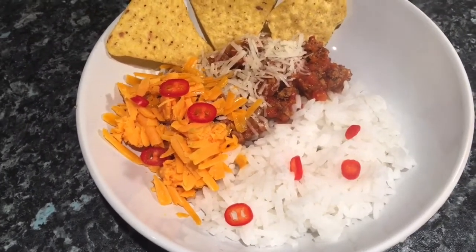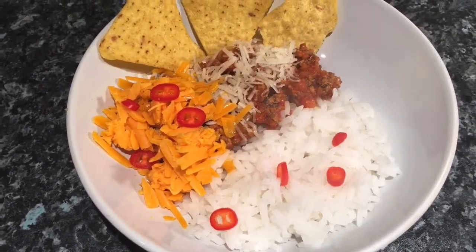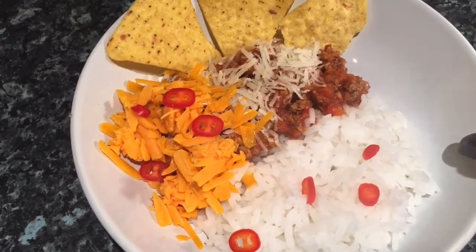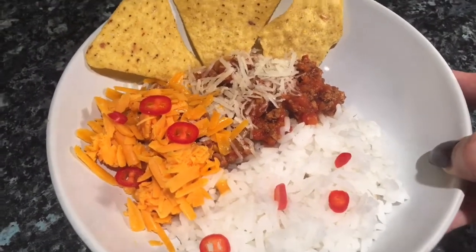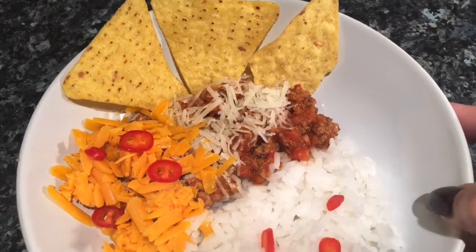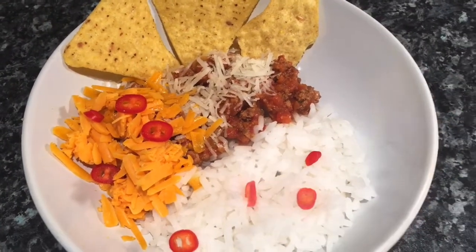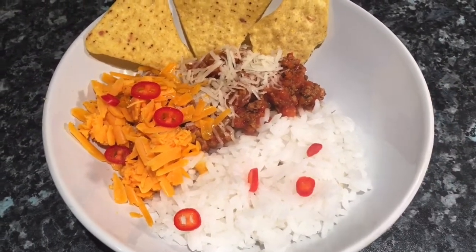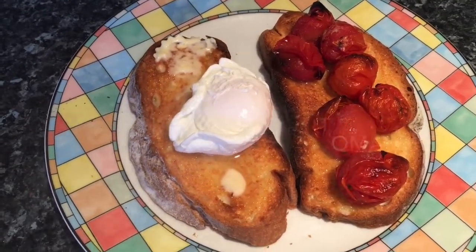I've done rice because gluten-free spaghetti is not that brilliant — it's either al dente, which I'm not too keen on, or it's sloppy and gooey. So as I love my rice, I served it with rice. I've got some fresh parmesan shavings over the mince, some red Leicester cheese, some fresh red chilli, and some lightly salted nacho or tortilla chips with lime juice. It's a bolognese with a twist.